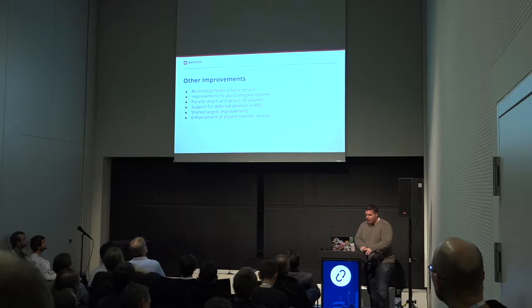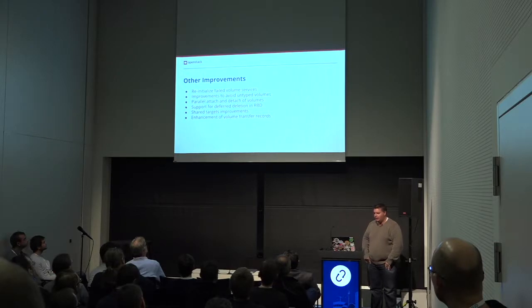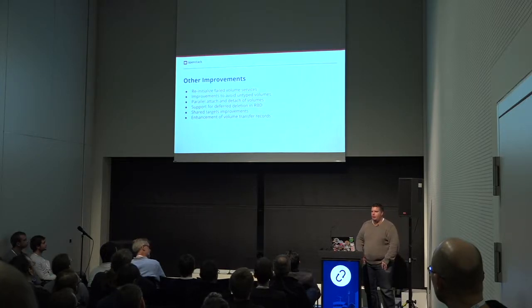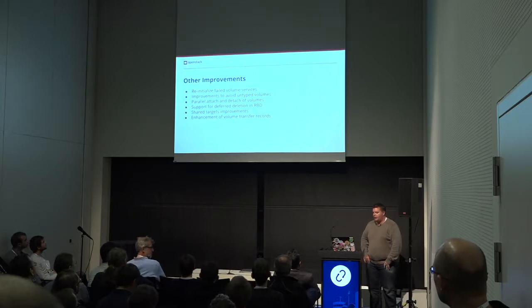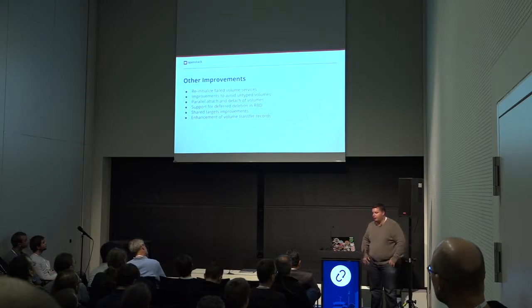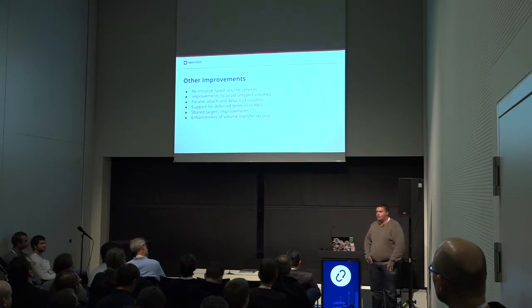Other improvements — this is some of the other stuff we're looking at: reinitializing failed volumes, trying to get it so that if you don't have volume types, we don't leave you with a bunch of untyped volumes that aren't really clear what they are. Deferred deletion in RBD — the recycle bin — is a good feature to add with SAF and improves performance when you're doing deletes. And we've got people working on multi-attach and multi-path improvements, shared targets improvement, and adding stuff to the transfer records so that you can better track where a volume has been passed around.